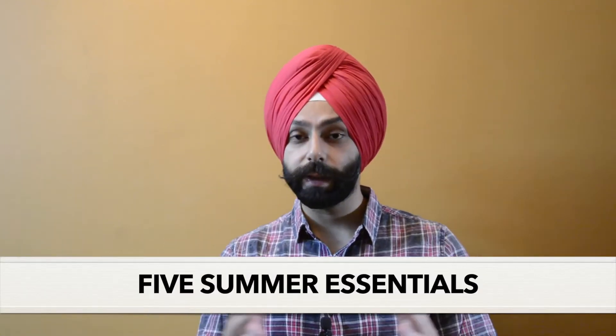Today we are going to talk about 5 summer essentials which we need in 2021. These are must-haves according to current style trends.